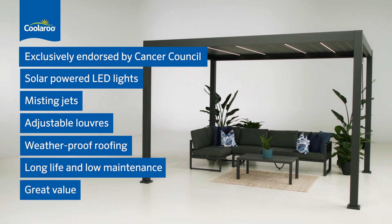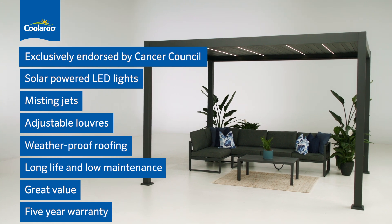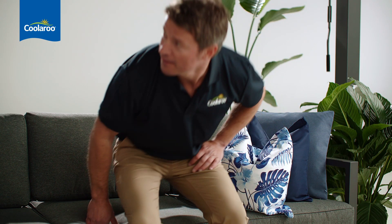It's great value and comes with a five-year frame warranty, using high-quality materials for long life and low maintenance. It can even be installed in a single day. How good is that?